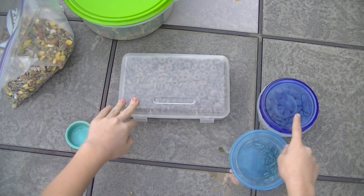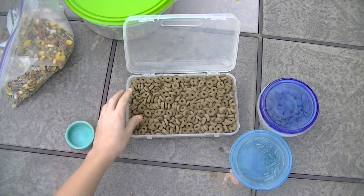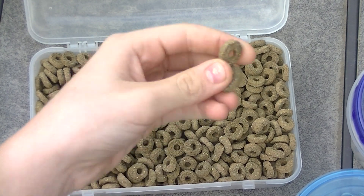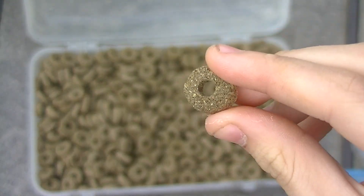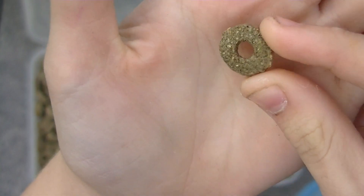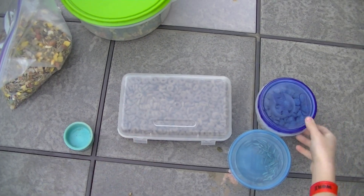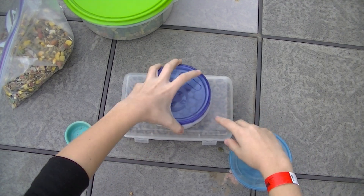For pellets I have two different kinds. These are her daily pellets — the Oxbow Essentials Healthy Handfuls, which remind me a lot of Cheerios. They're really rough and hard, and Lucy absolutely adores these. Every once in a while — probably every week — I give her two or three of the KT pellets.